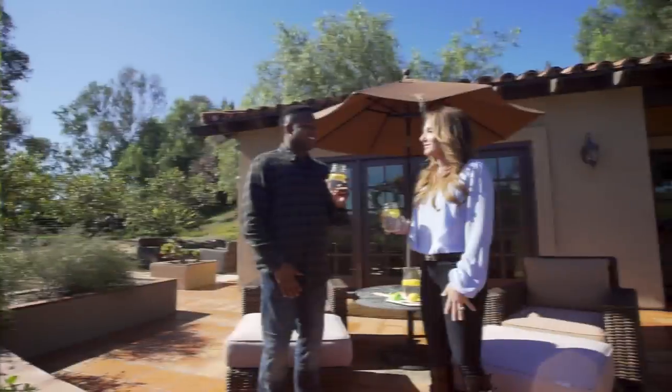Before you head out, can we go to the barn and enjoy a nice fresh glass of lemonade? Of course, let's go. Cheers.